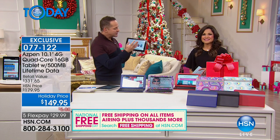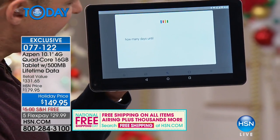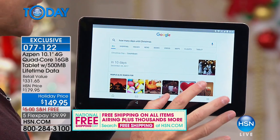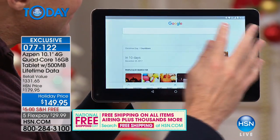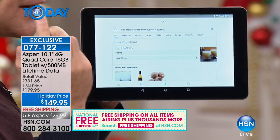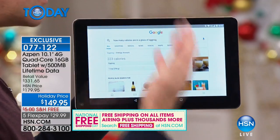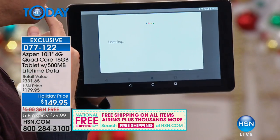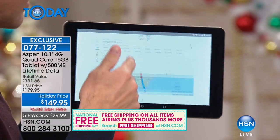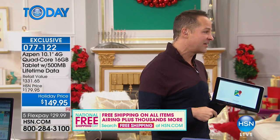Let me show you things you'd normally do — like talking to your tablet. Press the microphone button: 'How many days until Christmas?' — 'Christmas Day will be in 10 days.' See how quick that is — the quad-core processor working for you. How about, 'How many calories are in a glass of eggnog?' — about 223 calories. Or when you're in the car: 'Navigate to Chicago' — you always have a connection, and you've got about 25 hours of always-on navigation.